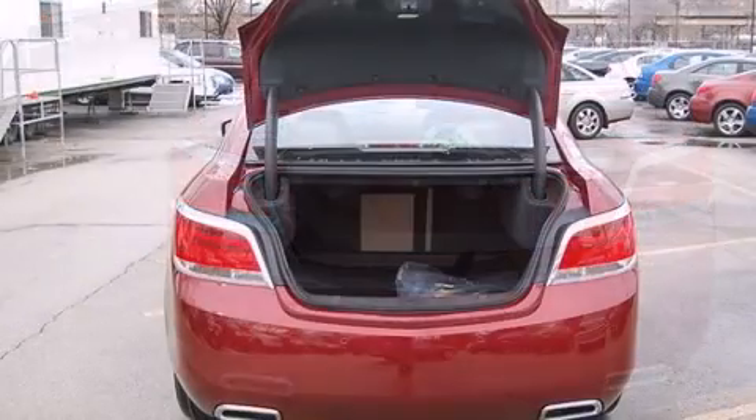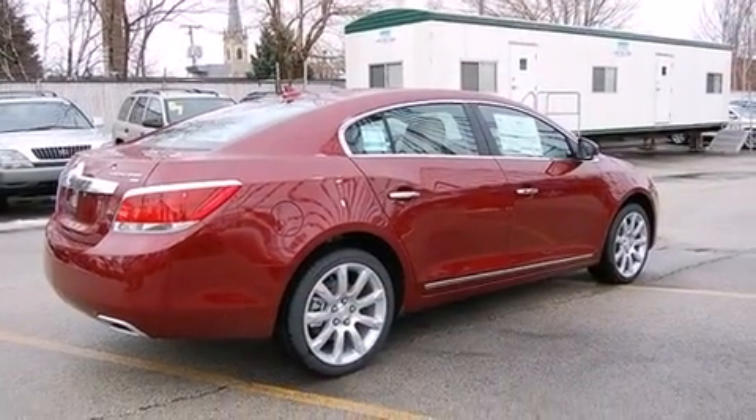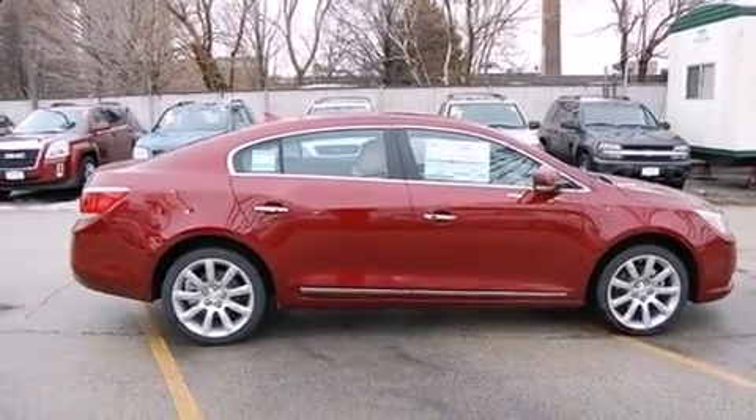Ventilated seats, power door mirrors, heated door mirrors, and power seats are all included. Features such as automatic climate control and leather upholstery prove that economical transportation does not need to be sparsely equipped, and you and your passengers will enjoy the comfort provided.